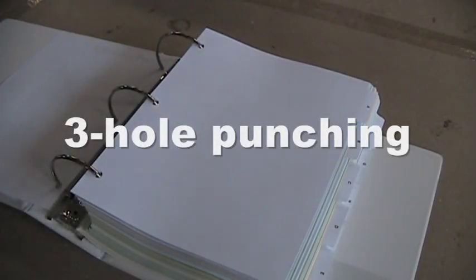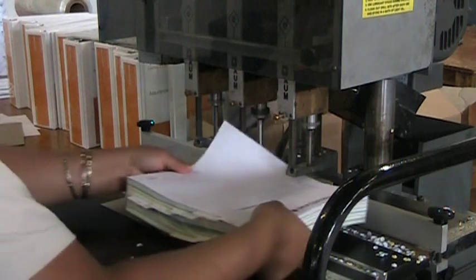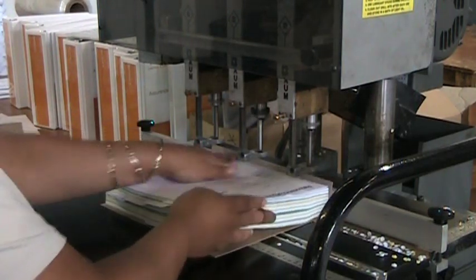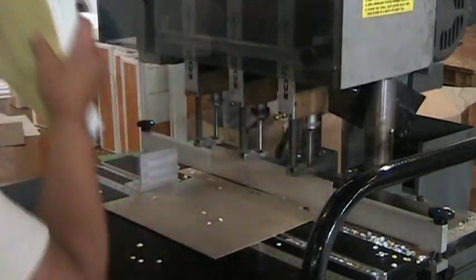Three hole punching. After the text and cover are printed, the text block is three hole punched using a special drill. After this, the cover is placed into the outside pockets and the text block is placed on the rings of the binder to create the final three ring binder.